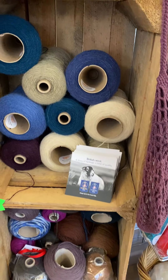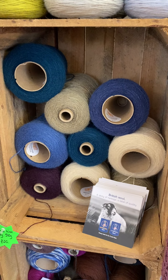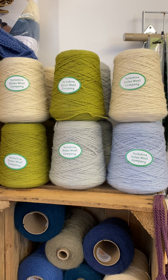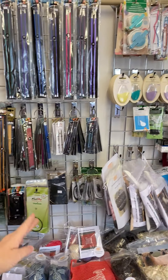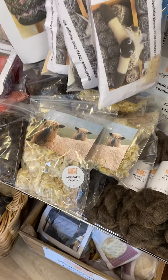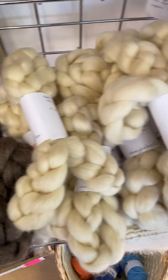We've got some 500 gram cones of British wool at £20. We've got some double knitting cones from the Yorkshire Dales Wool Company, and then moving round we've got our usual set of notions, moving down to our undyed locks of Wednesdaydale, our comb tops, and then moving along to our patterns.